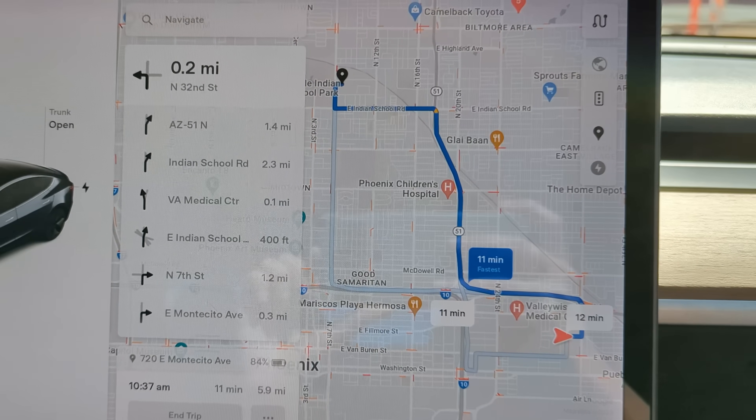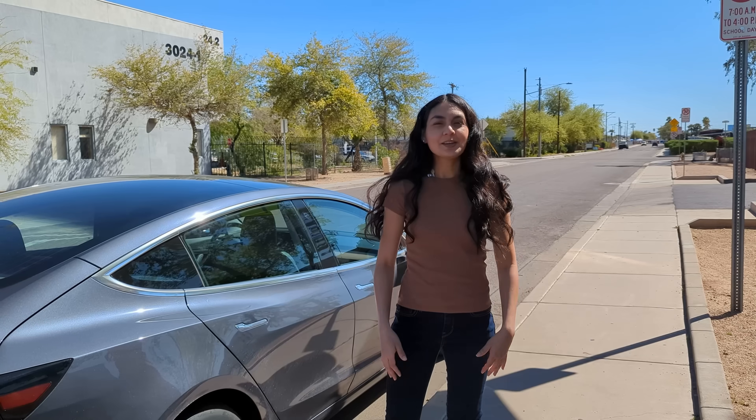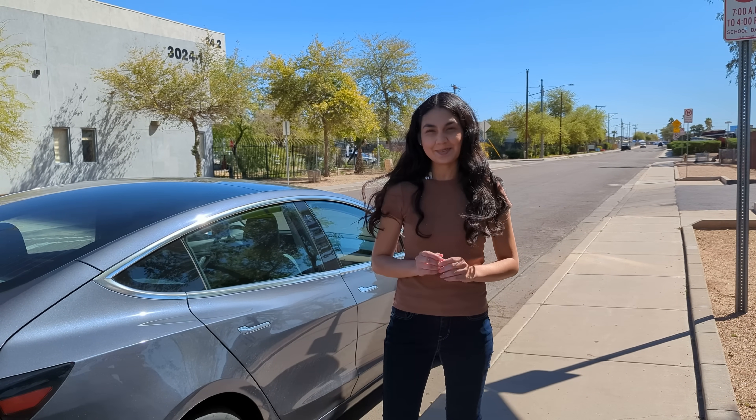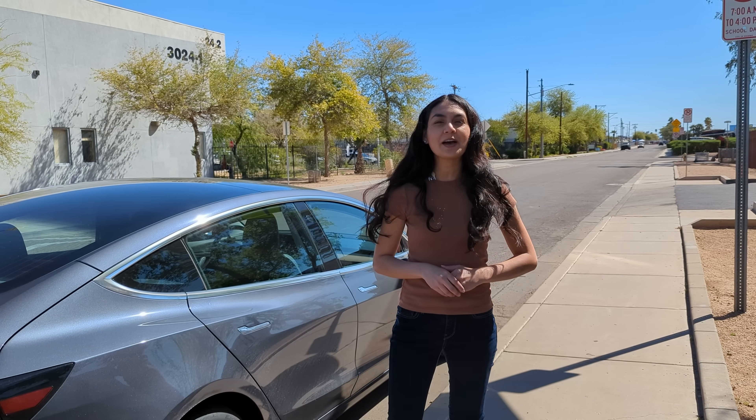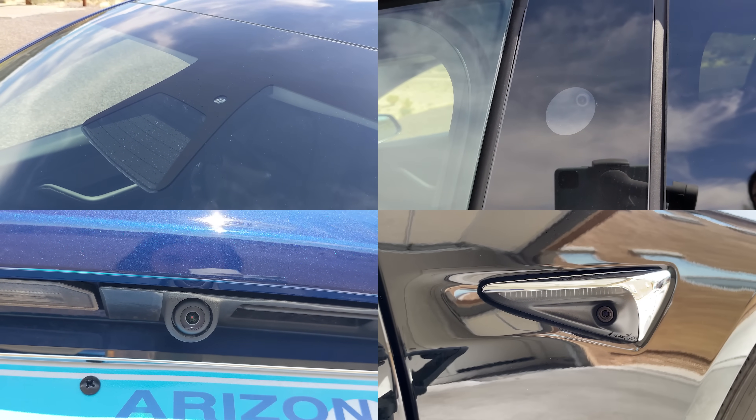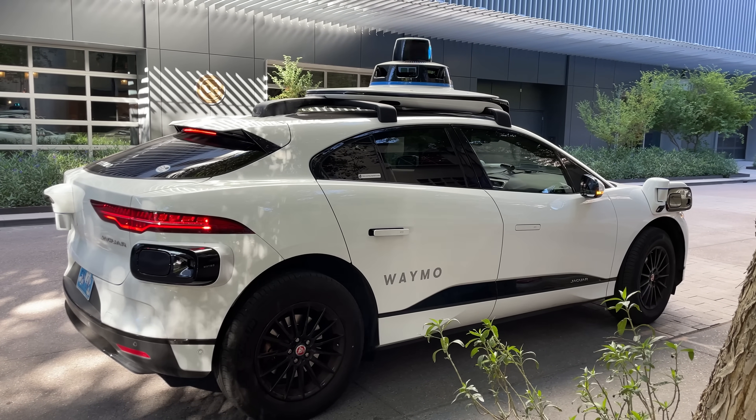In the case of the Tesla, we'll go with the route it selects by default. So this isn't only going to be a time trial, but a test of the AI's route planning. It's not scientific, but there is value in seeing how each system performs. Tesla uses cameras only to drive, and Waymo uses LiDAR, cameras, and radar.